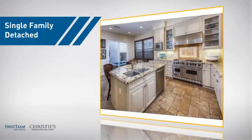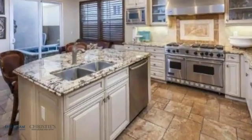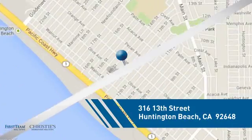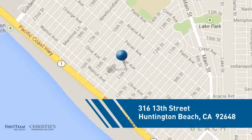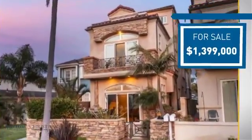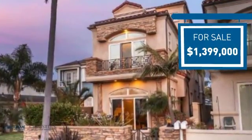This detached home is a great choice for families who want the privacy of their very own lot, and it's located in the Huntington Beach area. Currently listed at just under 1.4 million dollars, it offers an excellent value for the area.